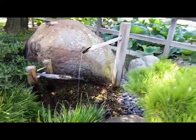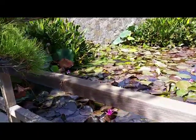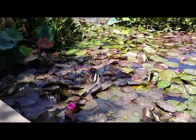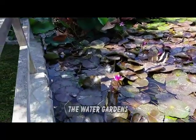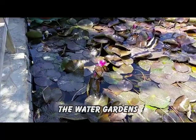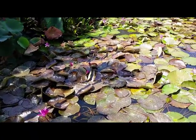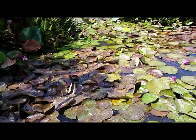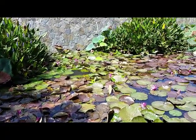In the past I've seen frogs jumping around in here, but not today. He said there's koi fish in the waters and that the waters are all connected, although I see a screen down here.